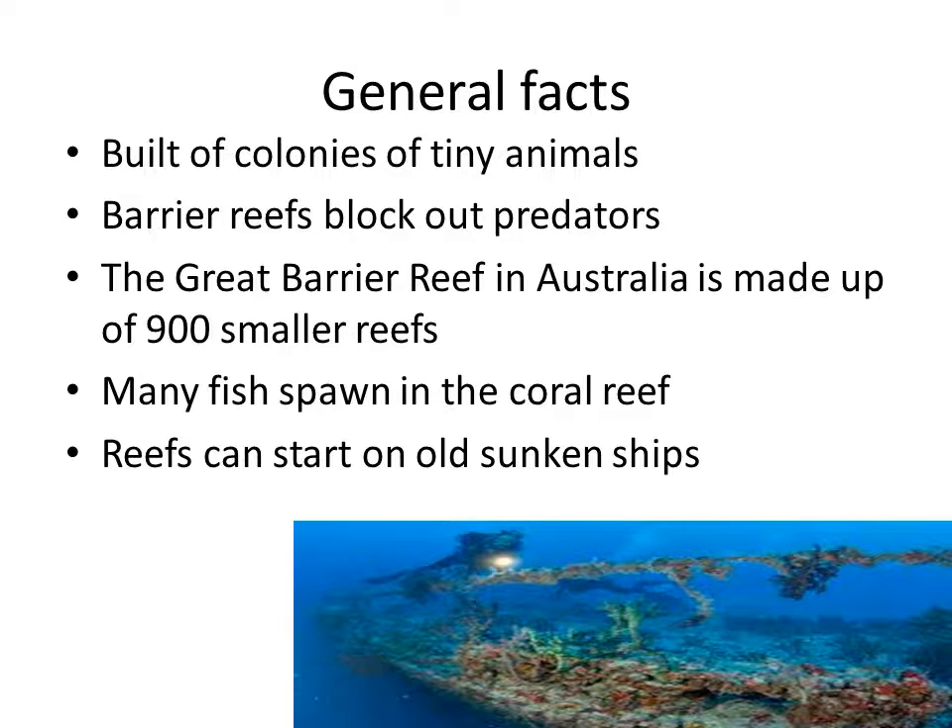Some coral reefs are barrier reefs because they block out predators from the open sea. The Great Barrier Reef in Australia is made up of 900 smaller reefs, and a lot of fish plus sea creatures spawn in the coral reefs. Spawn means hatch eggs and be born there.